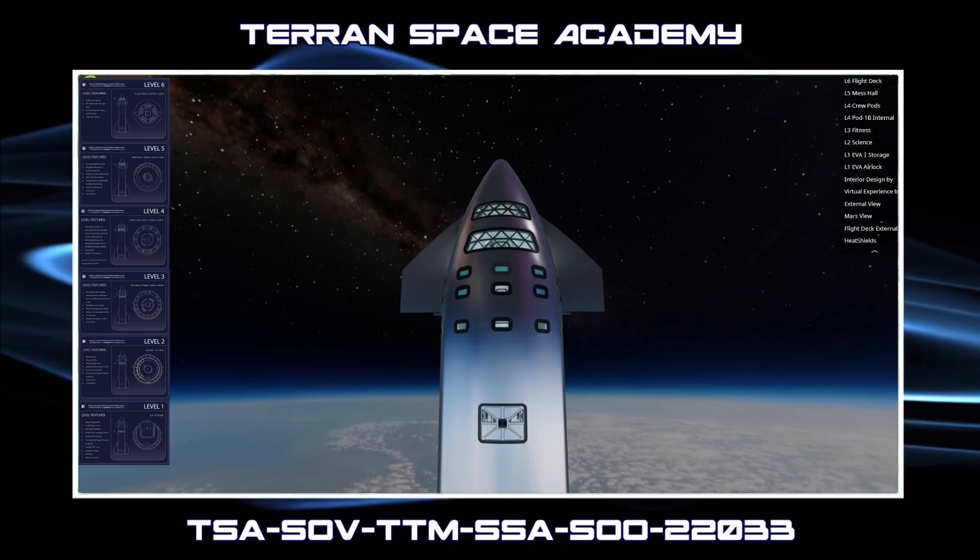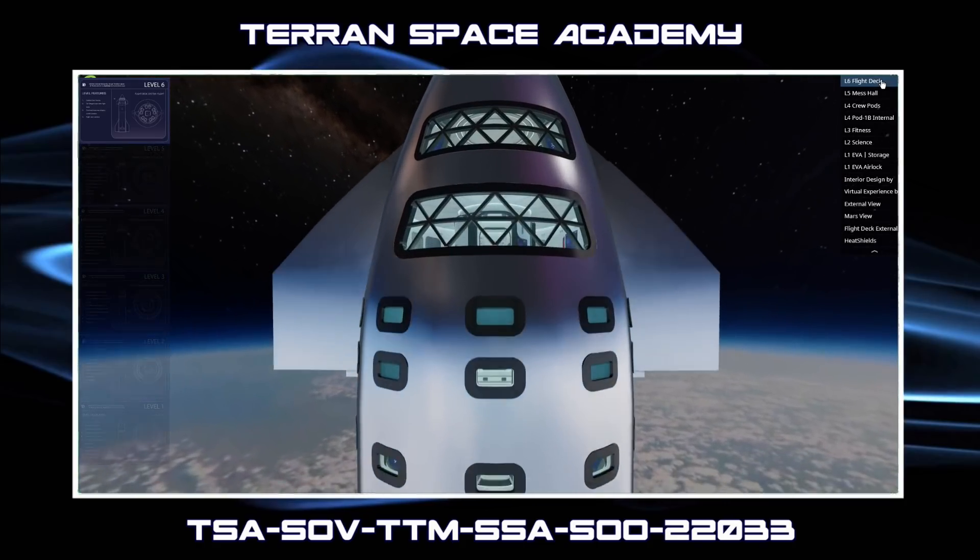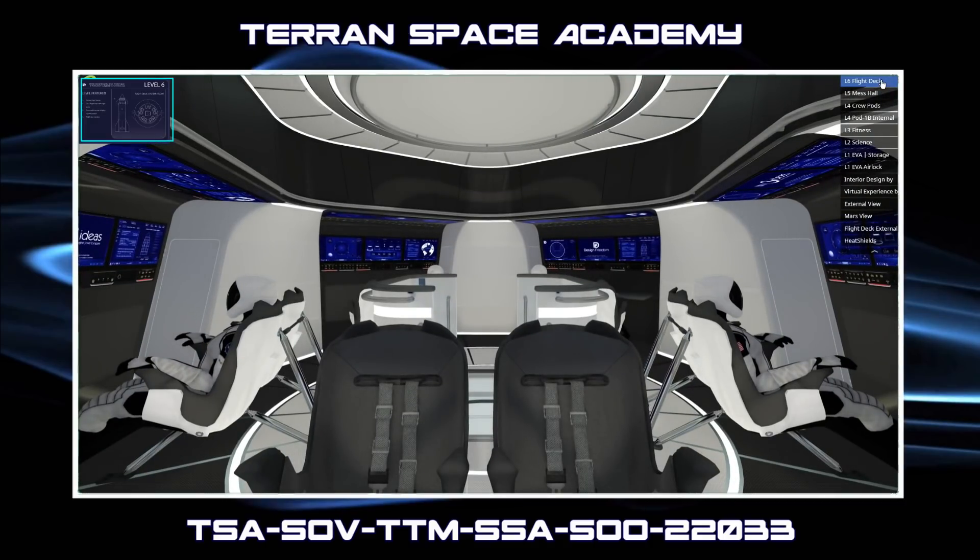These levels will be oriented for planetary operations, meaning they are built for you to be upright while on Earth, or after landing on the moon or Mars. The design has also been configured for use in zero gravity. These will be designated as levels 1 through 6. We will start at the top and work our way down. As we pass through the wall of the starship into level 6, we see the flight deck.